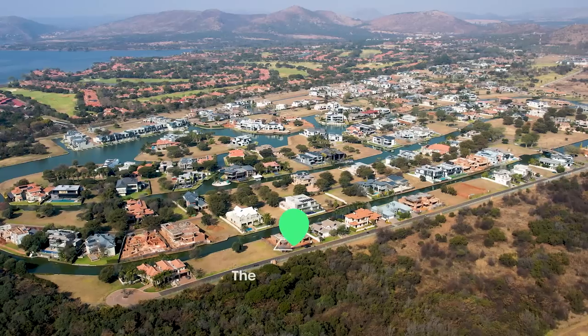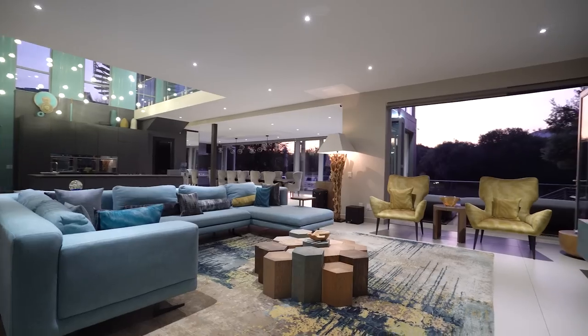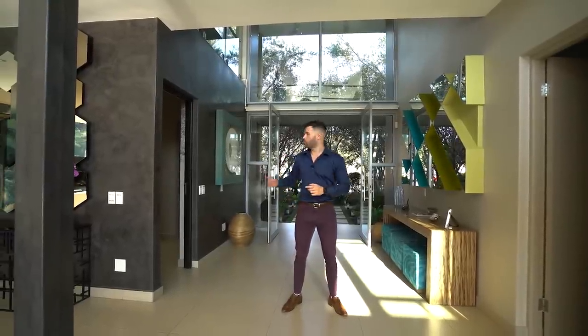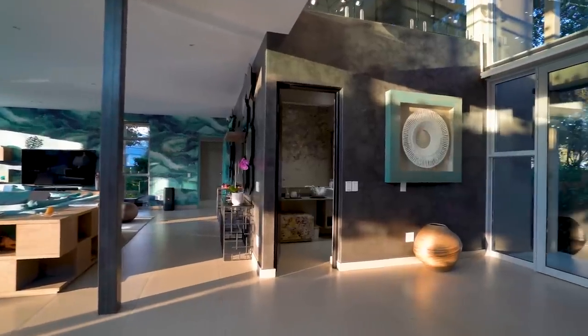Walking into the ultimate holiday home right here on one of the canals in Hartees Port, we are in the island's estate. You're immediately greeted by an exceptionally wide open space filled with so much natural light. Modern lines, featured walls and so many different geometric design elements. Coming through the glass double doors, you're greeted first off by your half bathroom right here by the entrance.